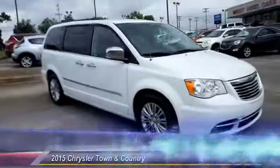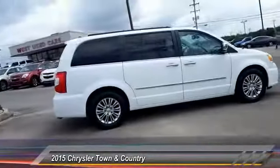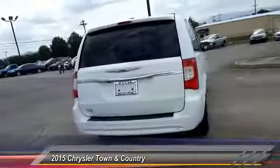The 2015 Town & Country. The Town & Country's V6 engine provides plenty of power while still providing the fuel efficiency you look for in a vehicle. Tow up to 3,600 pounds when your Town & Country is equipped with a towing prep package.